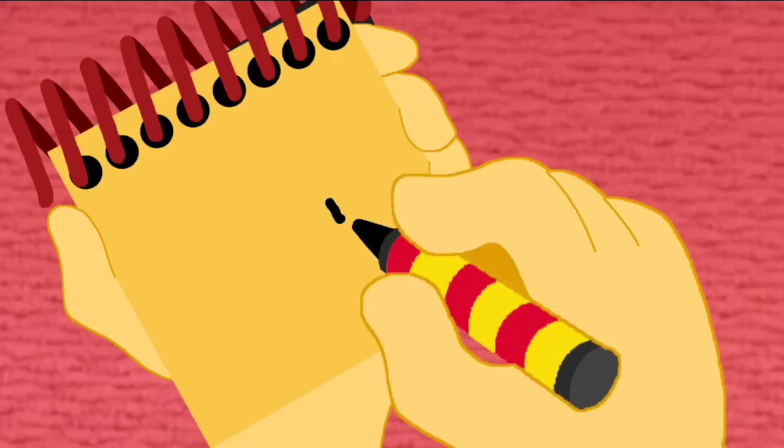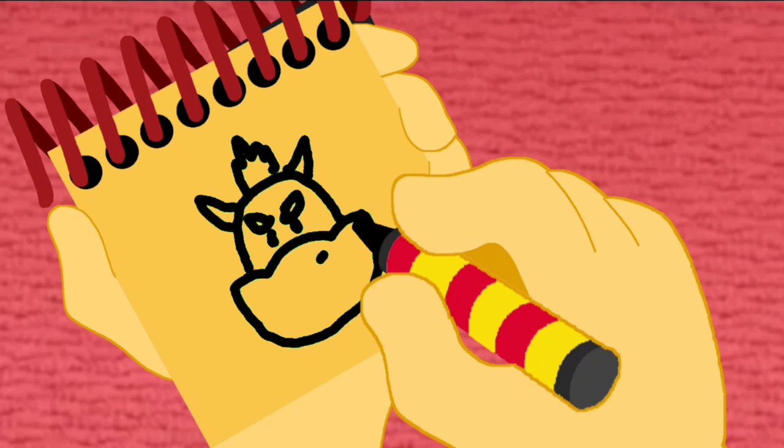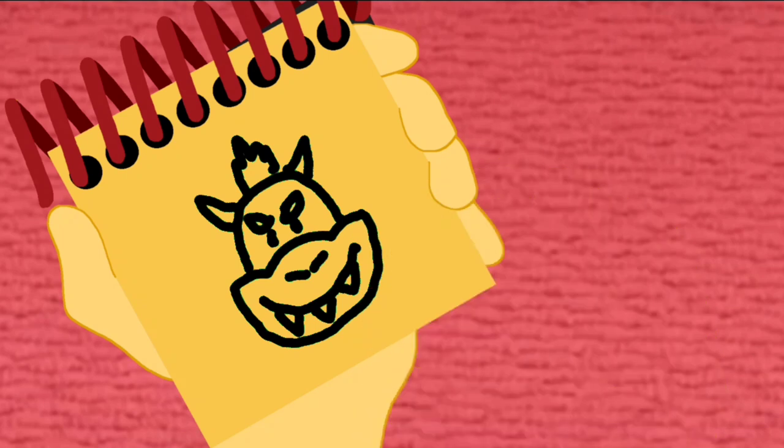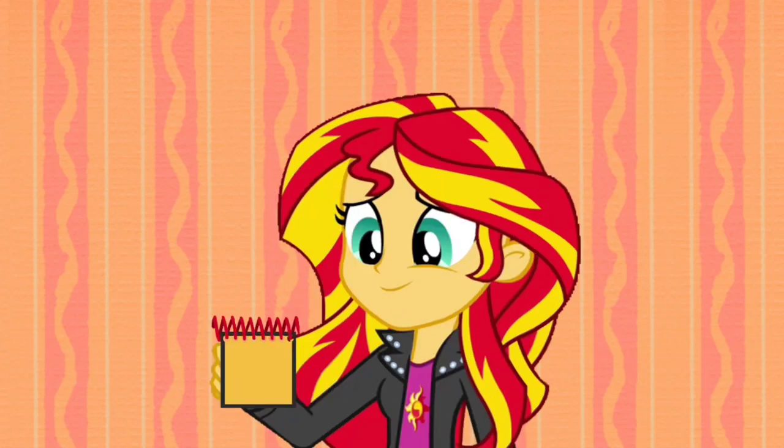First a curved line for the head, the face. His hair on top, two horns. Then this shape for his mouth, two lines for his nose. A big smile and the teeth. And there, it's Bowser. So our first clue is Bowser!